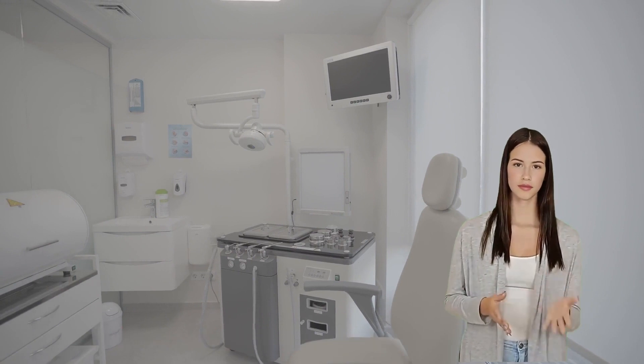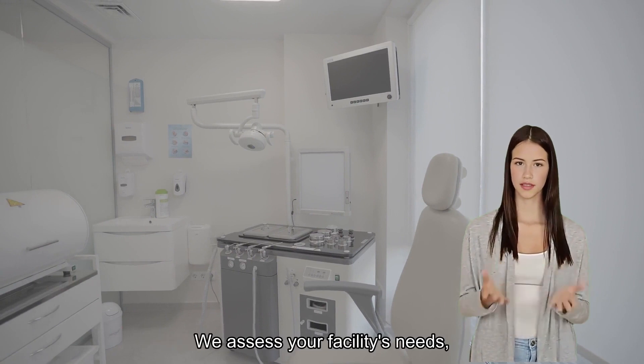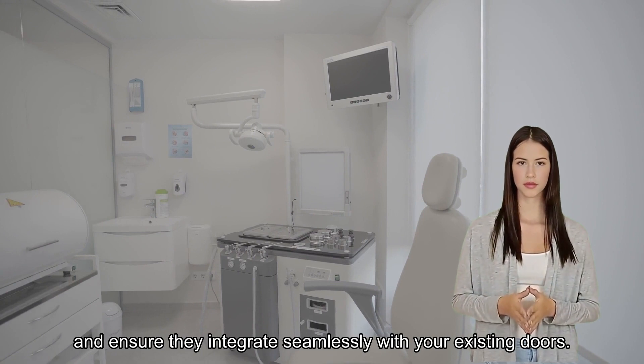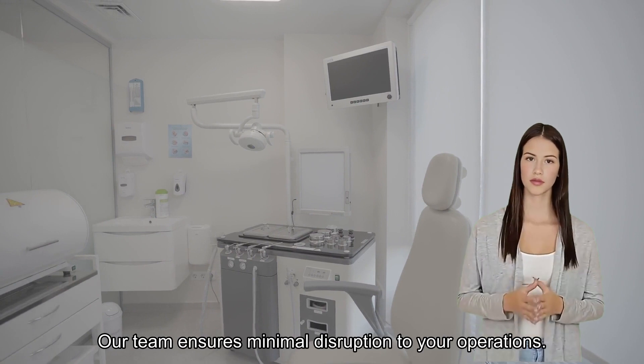Installation process. Our installation process is quick and efficient. We assess your facility's needs, install the door openers, and ensure they integrate seamlessly with your existing doors. Our team ensures minimal disruption to your operations.